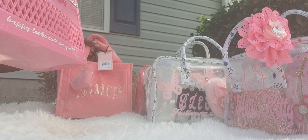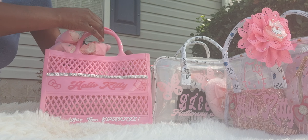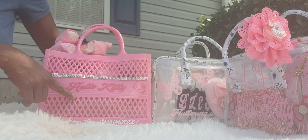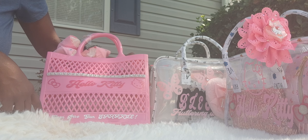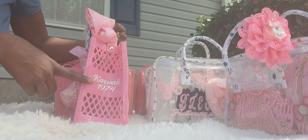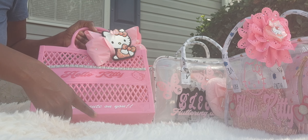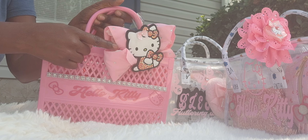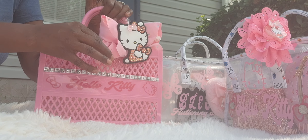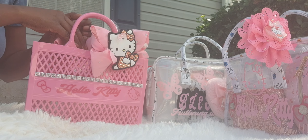The last bag I have is the Barbie Pink — I call it the beach tote, but you don't have to just wear it to the beach. It is an HK bag, all dolled up with HK decal. On the front it says 'Never Lose Your Sparkle.' It has the Kawaii 1974 on the side, and the front has 'Happy Looks Cute on You.' I love the charm with the bow. This is a top handle as well and it does have a strap.